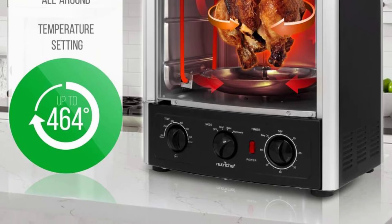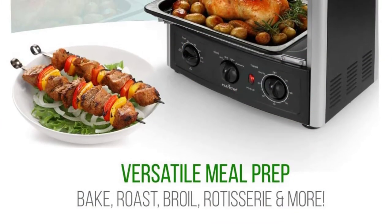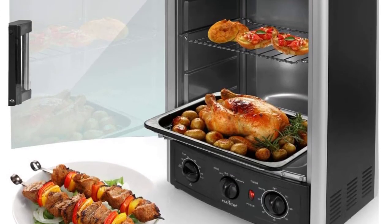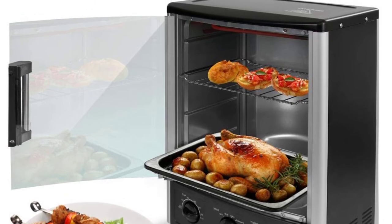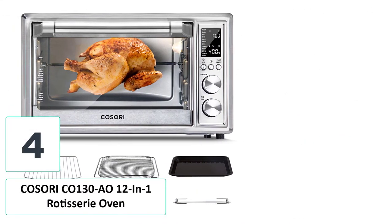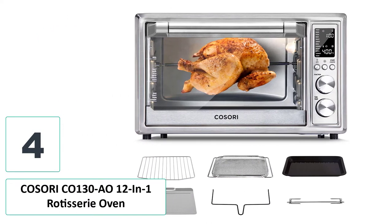Operating this machine is as easy as it gets — simply set the timer and temperature according to your recipe and let the oven take care of the rest. The tempered glass door is super durable, stain resistant, and can be wiped off effortlessly after each use.